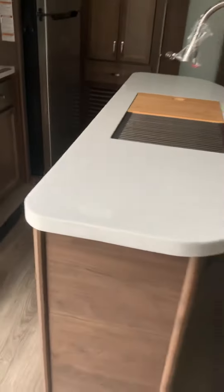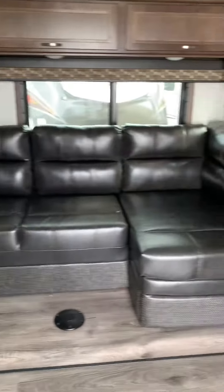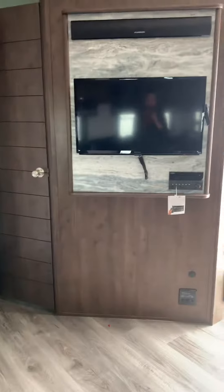Walk in and you have a beautiful kitchen island, tons of pantry storage, a bunkhouse in the back, oversized couches that also make down into a bed, and your entertainment system.